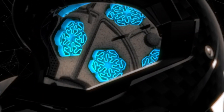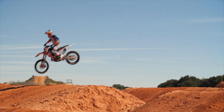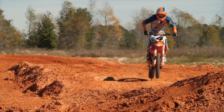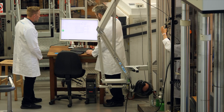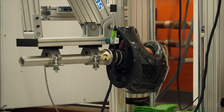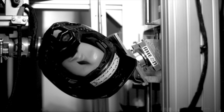Globally engineered with the most advanced materials and technologies available. Tested under rigorous scientific review, both on the track and in the lab. Exceeds ECE and DOT standards.